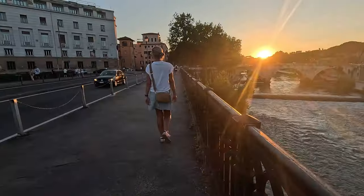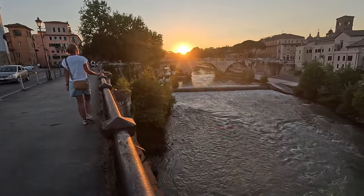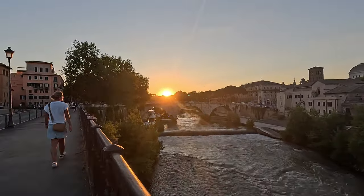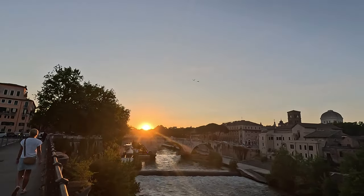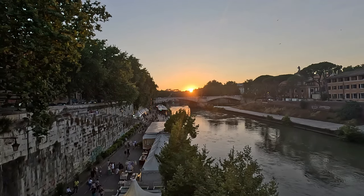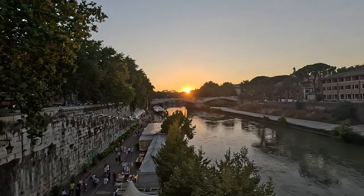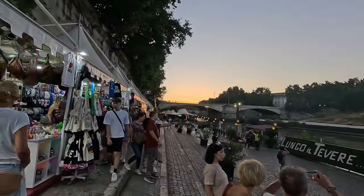As the sun started to set, we made our way to the Lungotevere along the Tiber River. This spot is perfect for just walking and taking in the lights of the city reflecting on the water. Honestly, Rome in the evening is something else — such a chill way to end the day. In the height of summer it's much cooler here, and the area is filled with restaurants and shops, making it a lively place to relax and enjoy the atmosphere.